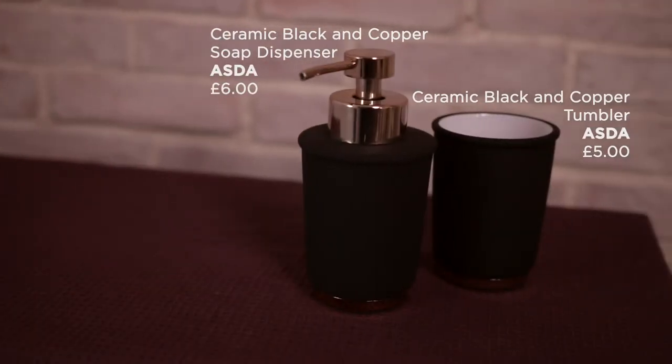These really elegant bathroom accessories will add a bit of class to your bathroom. This soap dispenser is £6 and the tumbler, again with the metallic detailing at the bottom, is £5. These are both from Asda.